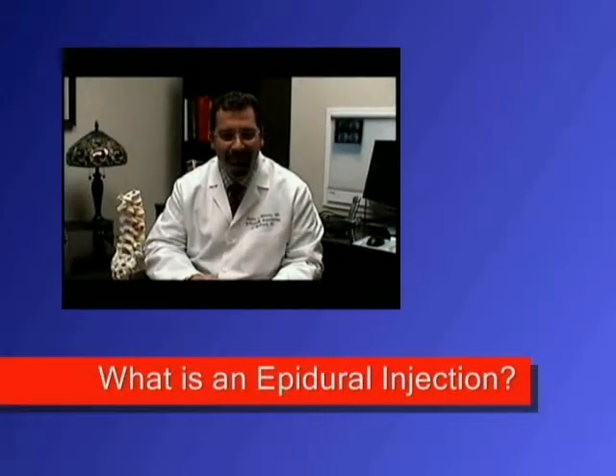What is an epidural injection? An epidural injection is simply the administration of cortisone as well as a local anesthetic such as Marcaine into the epidural space of your spine.